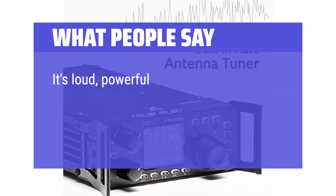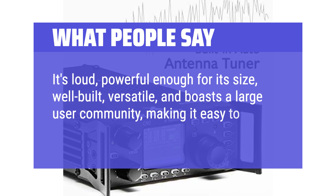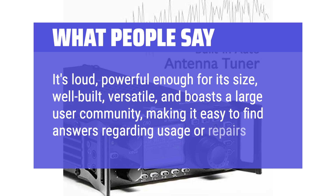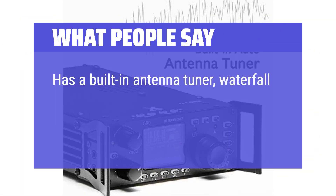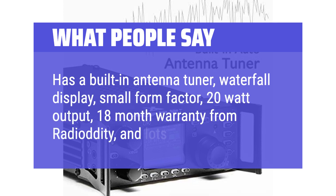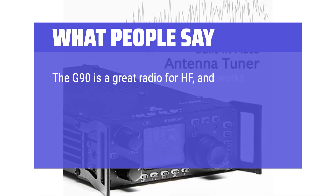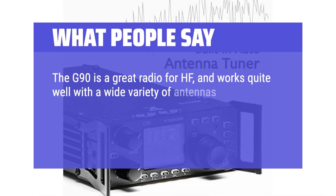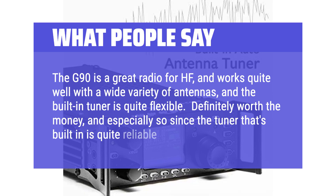What people say: It's loud, powerful enough for its size, well-built, versatile, and boasts a large user community, making it easy to find answers regarding usage or repairs. It has a built-in antenna tuner, waterfall display, small form factor, 20W output, and an 18-month warranty from Radiodity. The G90 works quite well with a wide variety of antennas, and the built-in tuner is quite flexible and reliable — definitely worth the money.